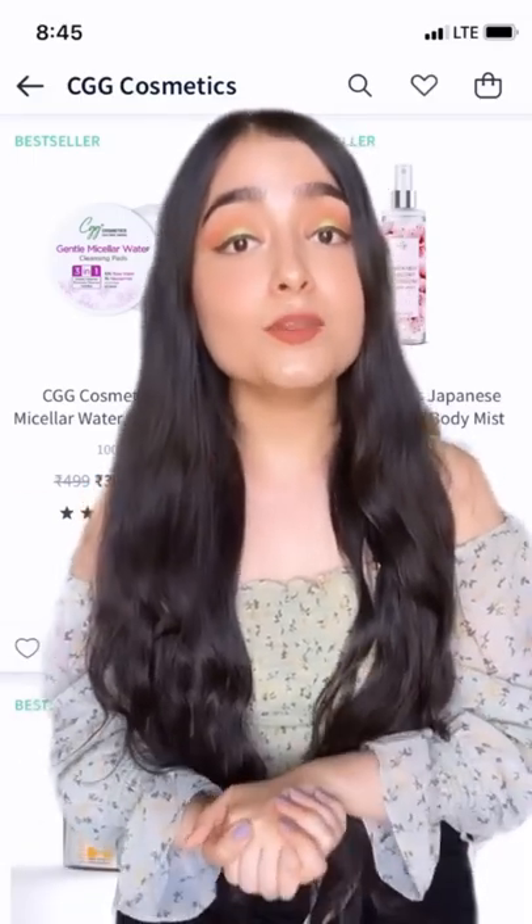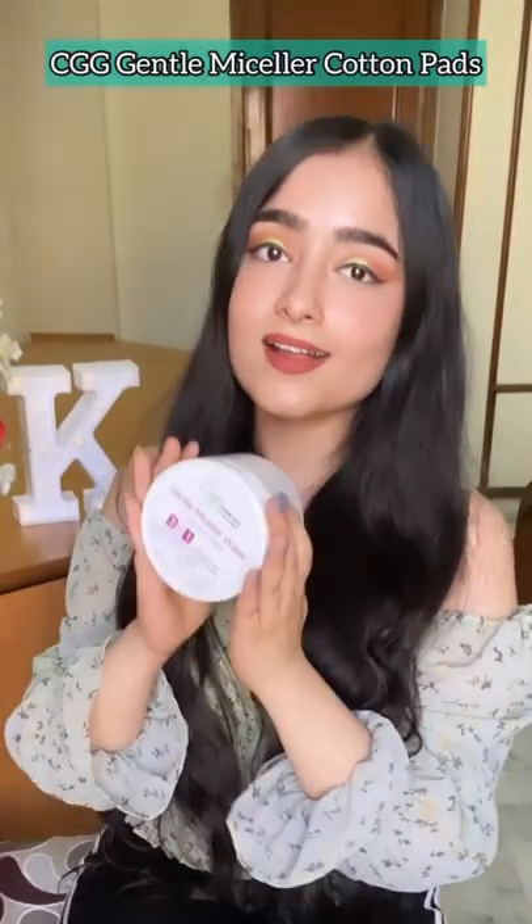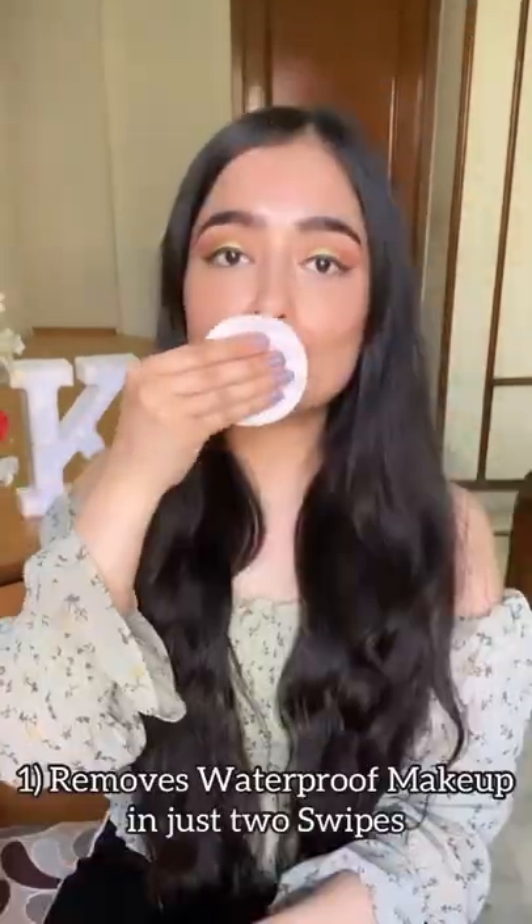Hi everyone, so today I have one of the best products that you can add into your skincare regime, which is the CGG Gentle Micellar Cotton Patch. I absolutely love this product for three reasons. First, it can remove waterproof makeup in just two swipes. Did you guys just see that?